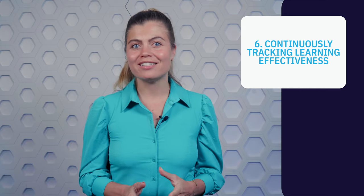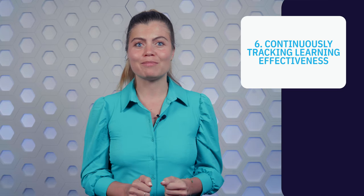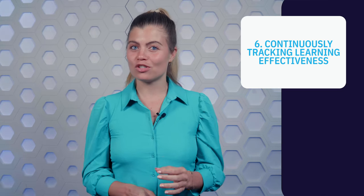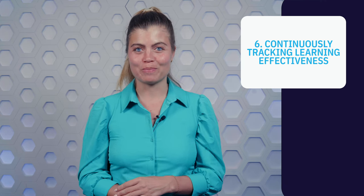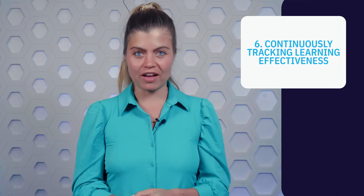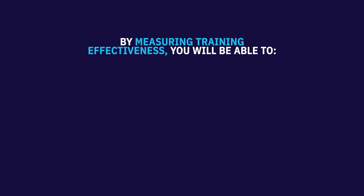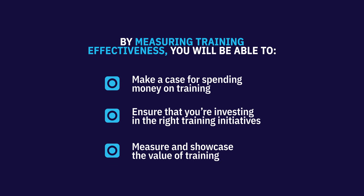You don't want your employees to learn just for the sake of learning — otherwise, you can just as well send them to a flower arrangement class. Training should solve organizational challenges and enable the business to achieve its goals. And you won't know if your training meets these requirements if you don't measure its effectiveness. By measuring training effectiveness, you will be able to make a case for spending money on training, ensure that you're investing in the right training initiatives, and measure and showcase the value of training.